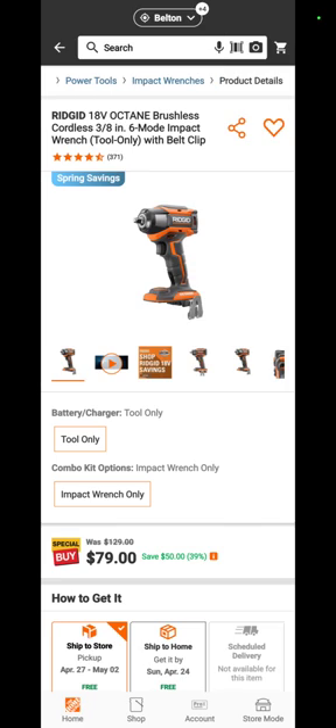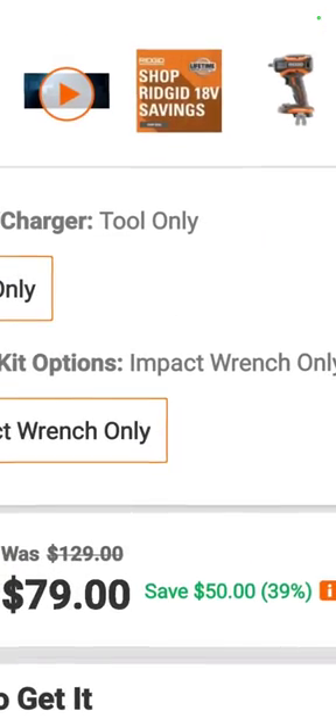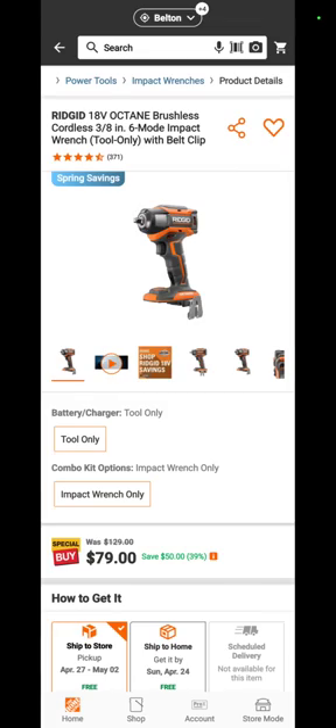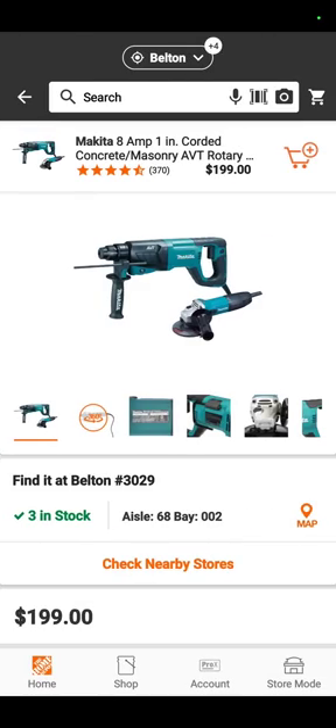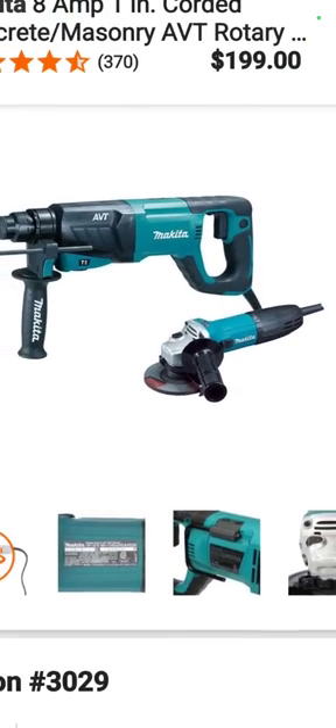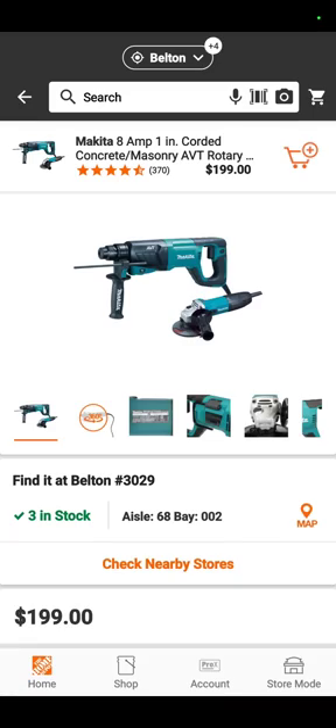This is over at Home Depot — it's the Rigid Octane 6-mode impact driver for $79, nearly 50% off, and that is the new price on that. Also at Home Depot, brought to our attention by Tyler or one of the other guys at Deal Team 6, it's $199 for the Makita corded SDS rotary hammer and angle grinder.